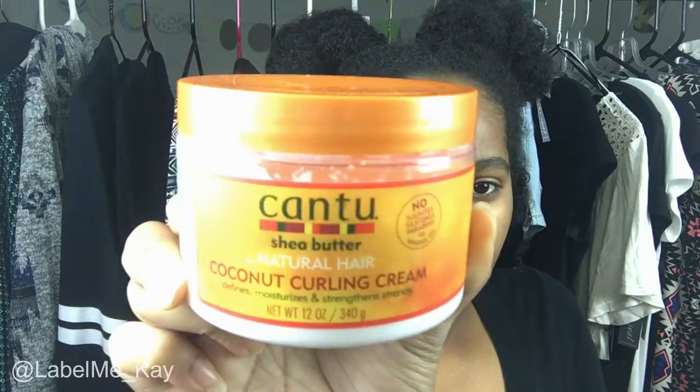To finish up with styling products — first I have the Cantu Shea Butter Coconut Curling Cream. Whether you have 3b, 4c, 4a, 2a — whatever curl type — you need some of this. It gives you really nice definition. If you want defined curls, run this through your hair with a denman brush, or use it for a twist out. This whole Cantu line is just bomb, and this is not sponsored.